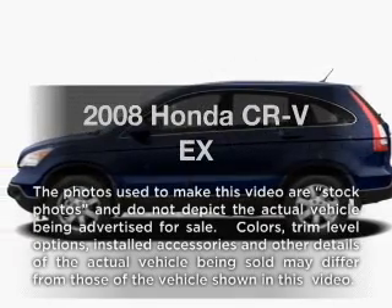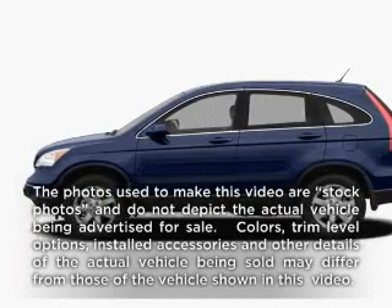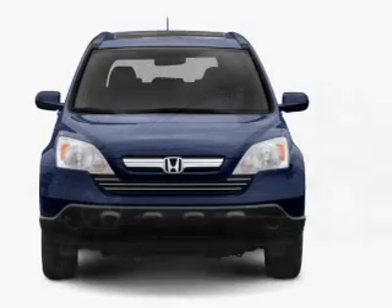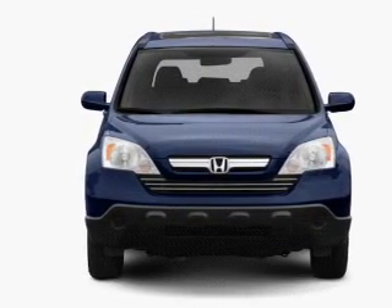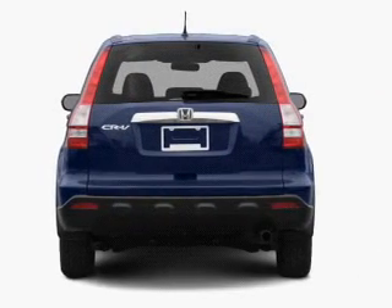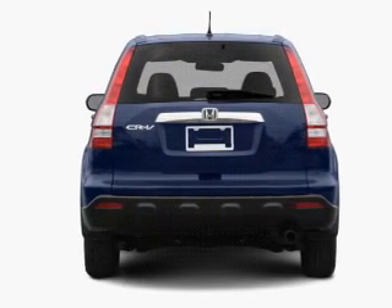Get noticed in this 2008 Honda CR-V. If you're looking for an automobile with great attributes, look no further. With an efficient four-cylinder engine connected to a smooth-shifting five-speed automatic transmission, premium wheels lend a distinctive appearance.